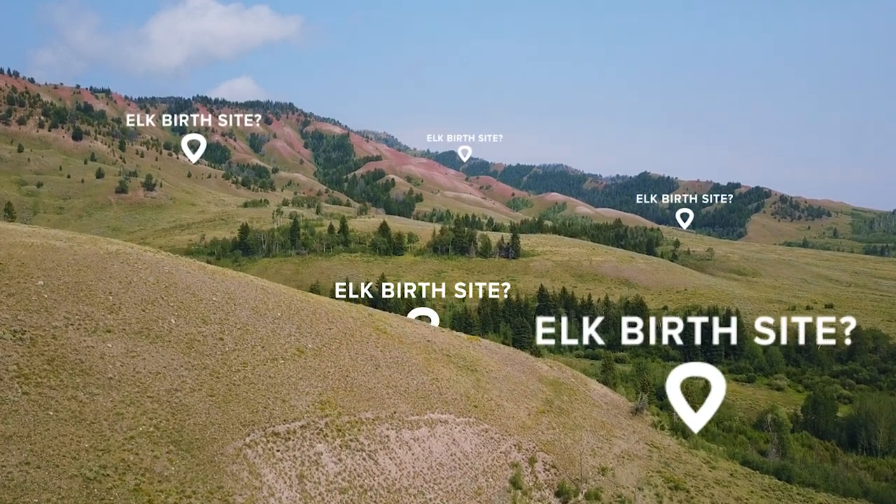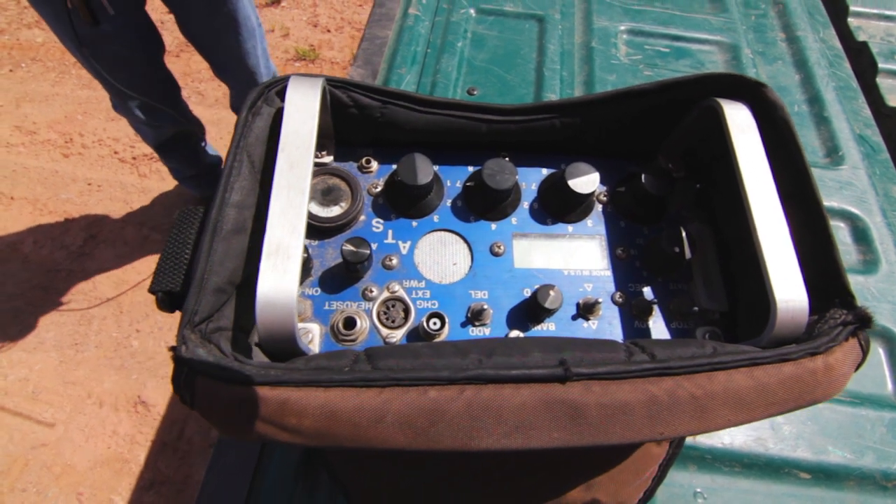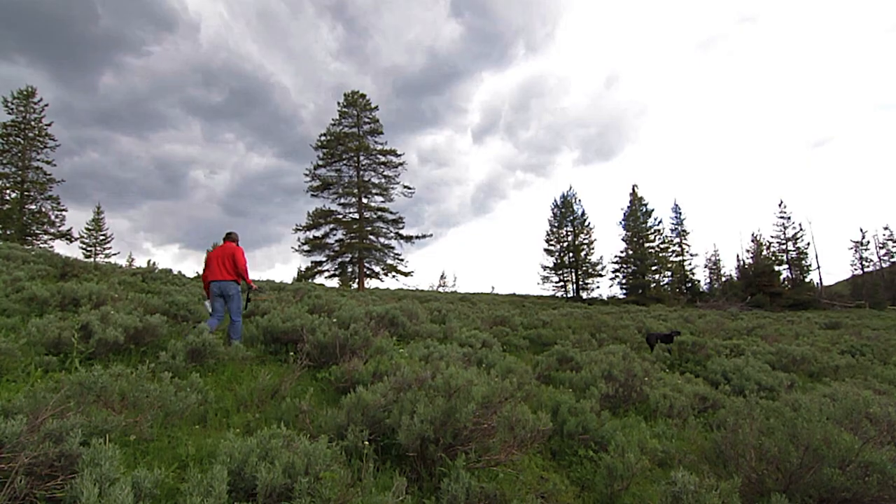Normally, finding where an elk was born on the landscape would be like finding a needle in a haystack, but technology makes the birth sites easier to find, helping us gain more insight into elk movement and calving habitat.